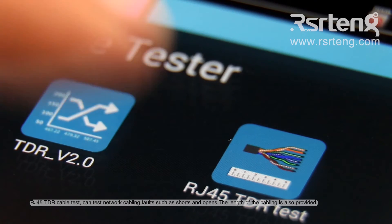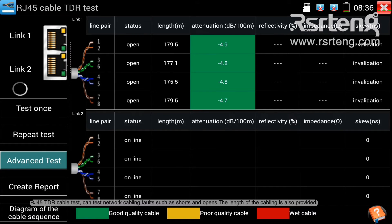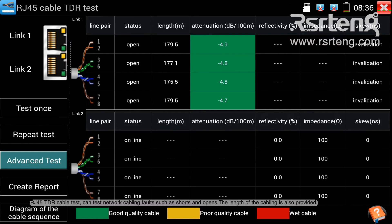RJ45 TDR cable test can detect network cabling faults such as shorts and opens. The length of the cabling is also provided.